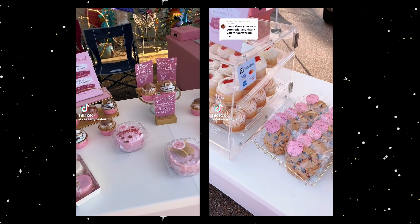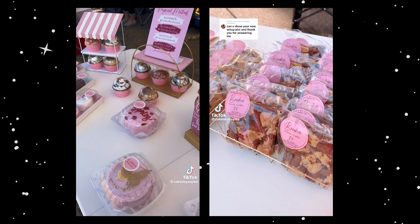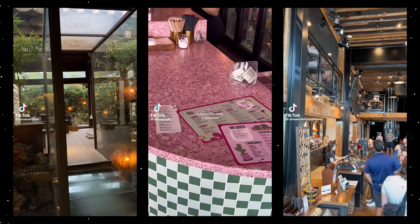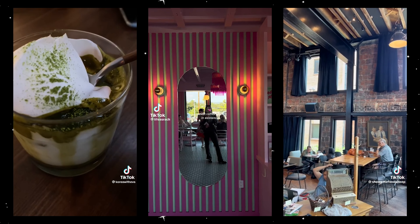If you can't do farmers markets, then try to do a pop-up. In this case I'm talking about pop-ups where there's an already established storefront or restaurant, and you go and set up a table — or maybe they already have a table set up for you — and you sell your baked goods.